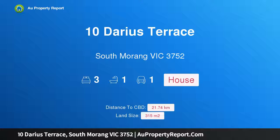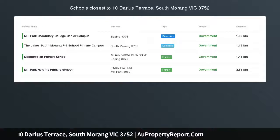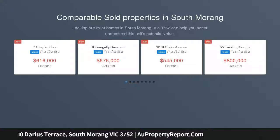I am glad to introduce property 10 Darius Terrace, South Morang, Victoria 3752. Position perfect, easy living, located in the most sought after pocket of the Mill Park Lakes estate, opposite shops, parklands, bus, schools, train, and Westfield.